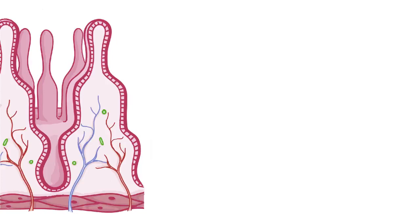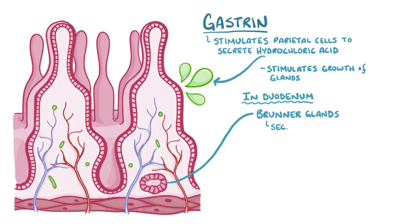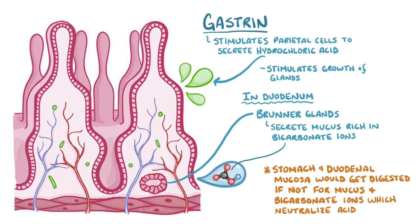Gastrin stimulates the parietal cells to secrete hydrochloric acid, and also stimulates the growth of glands in the epithelial layer. In addition, the duodenum has Brunner glands, which secrete mucus rich in bicarbonate ions into the lumen.